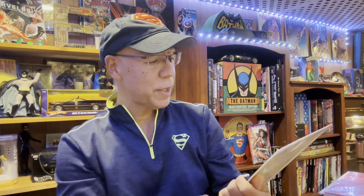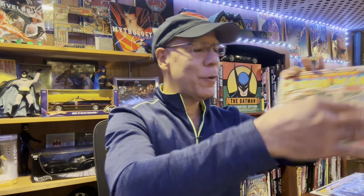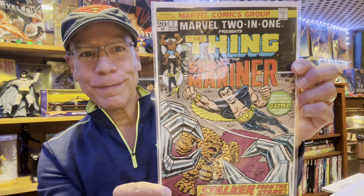From Lisa I also got Armor Wars number one at a good price. She threw in some extra books: Batman #54 with a variant cover, Captain America #204, Invisible Iron Man #94 — she had a lot of old stuff and I had to stop myself. I'll go back to her for more. Also Marvel Two-in-One number two — got a little rip but that's okay — featuring the Sub-Mariner.